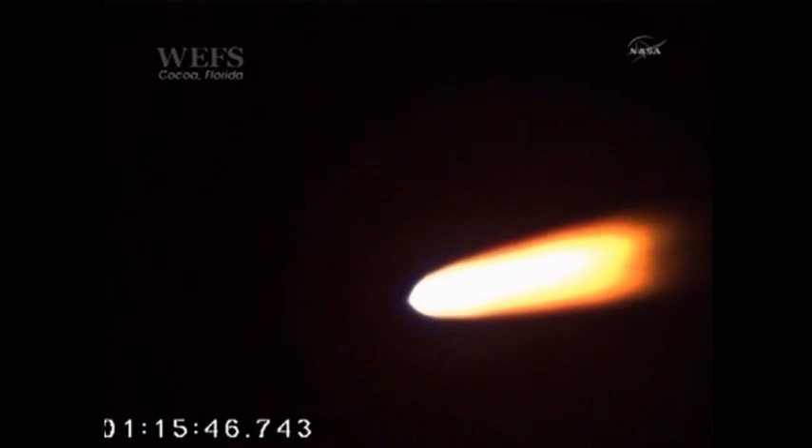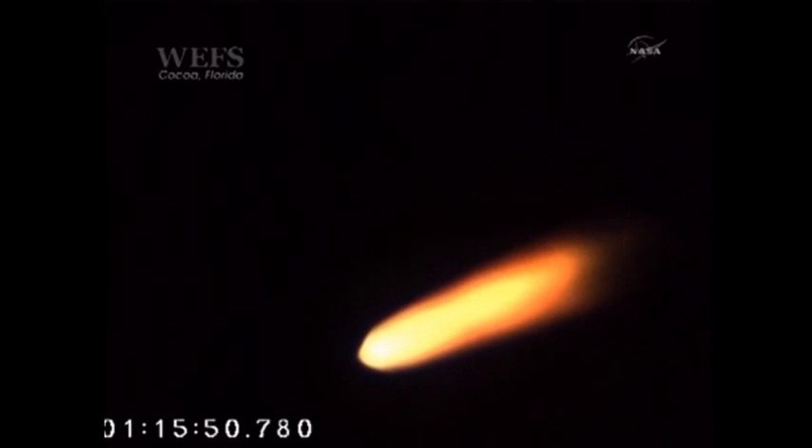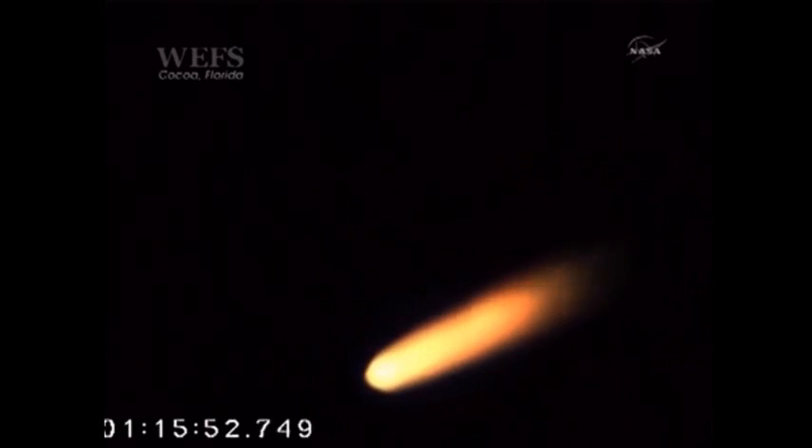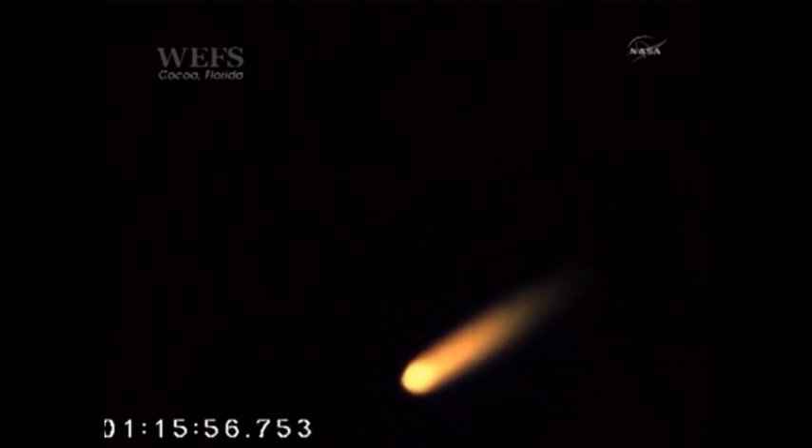Traveling at a speed of 1,600 miles per hour. Mach 2.4. Vehicle attitude and flight path back to normal. We're approaching stage 1 separation and stage 2 ignition event, which will occur at approximately 60 seconds.